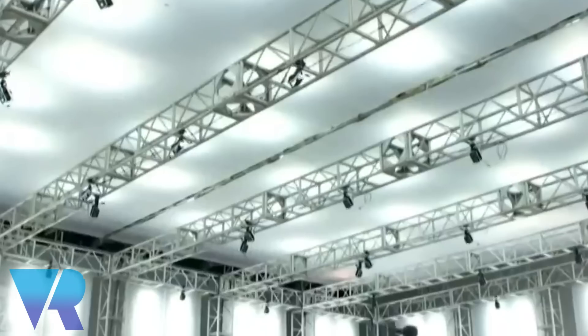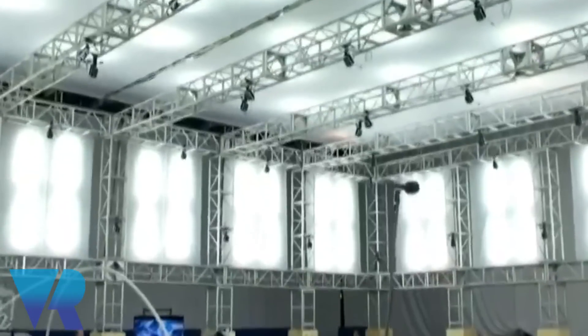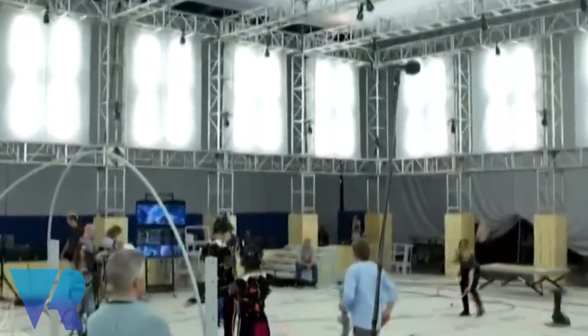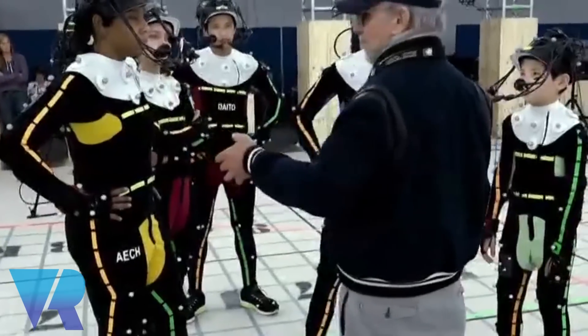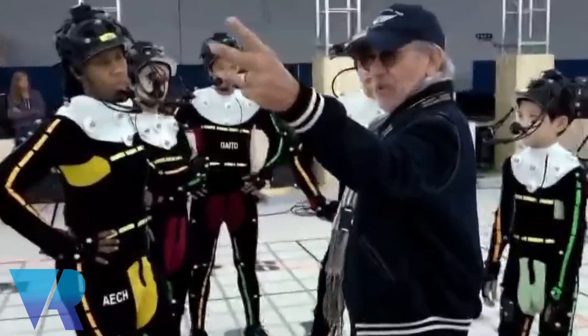Most recently, in the M&E world — media and entertainment — for doing things like virtual production and virtual cinematography, there's been great footage of Spielberg wearing an HMD as he's blocking out Ready Player One. We're increasingly seeing that, and it's just a natural great use case.